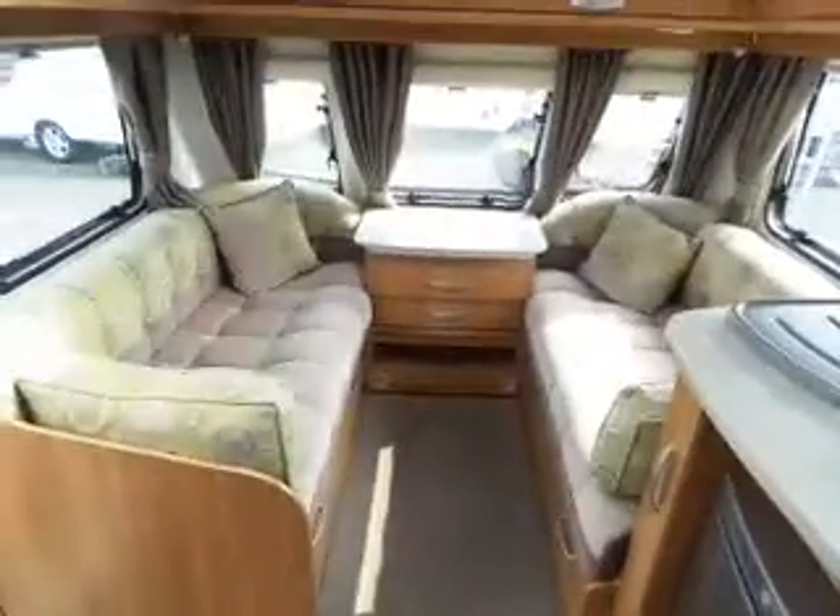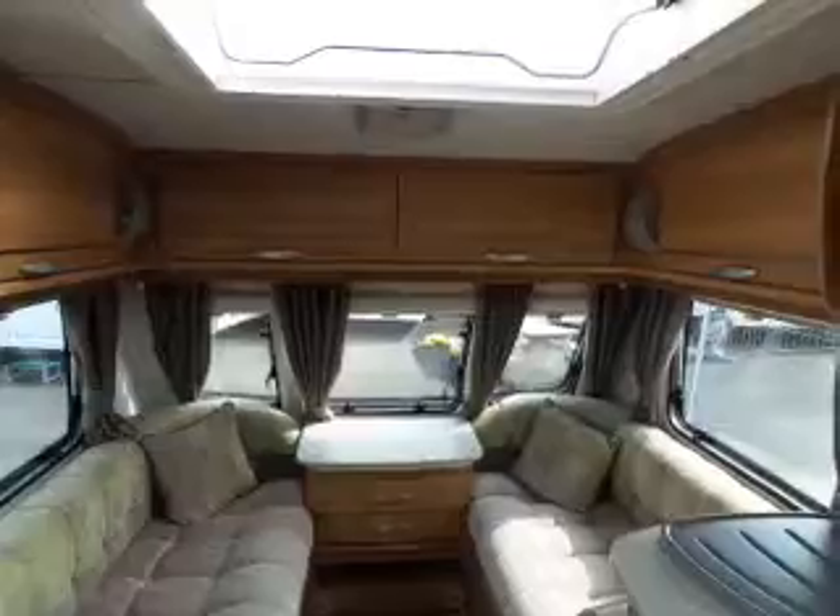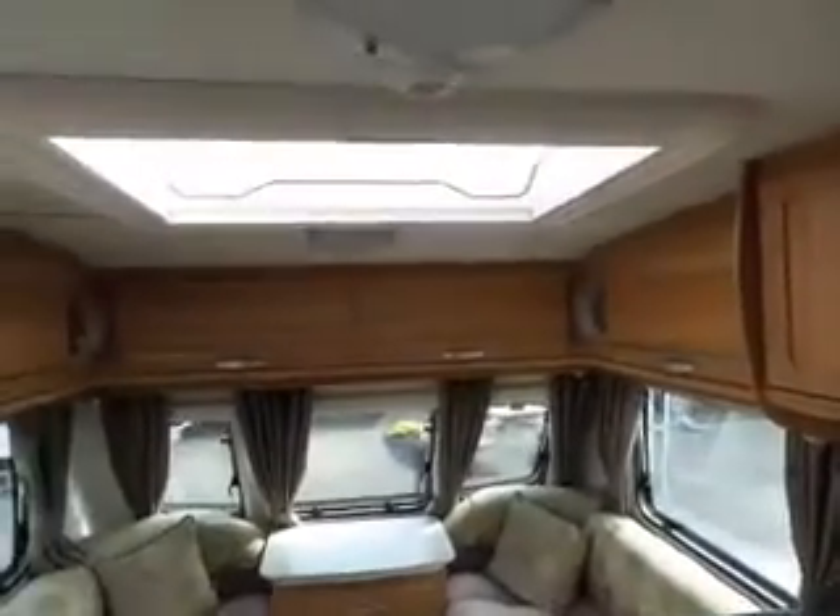Look to the left, we have your seating area which makes up into a double bed. Plenty of high-level storage with your roof light.